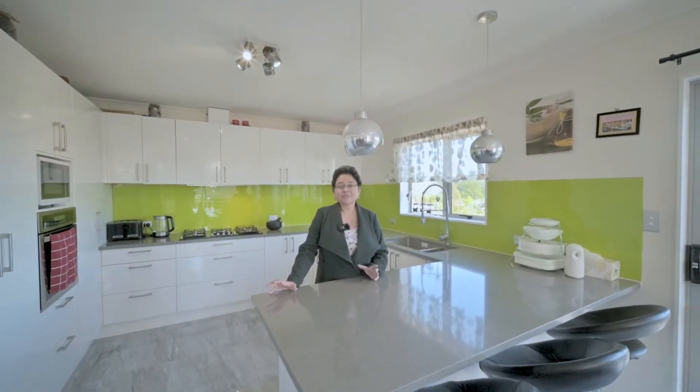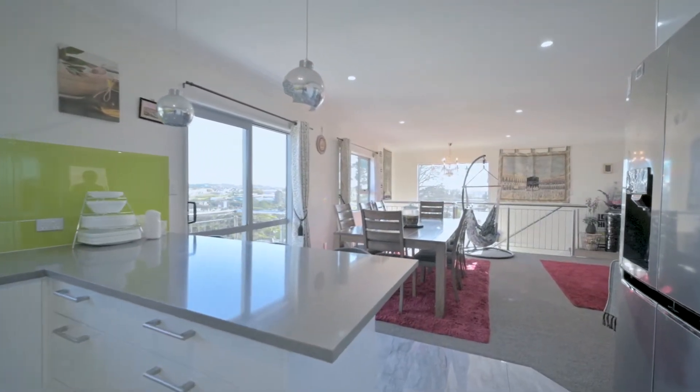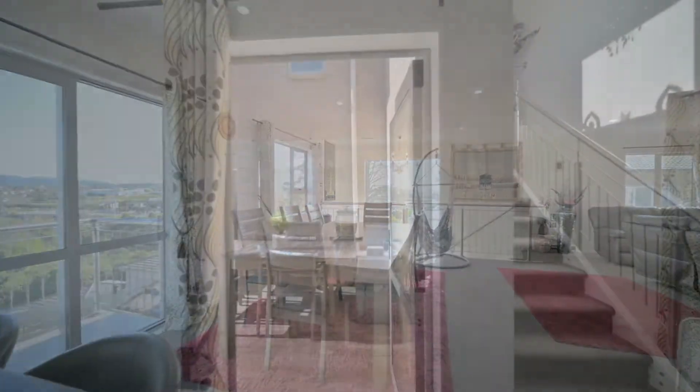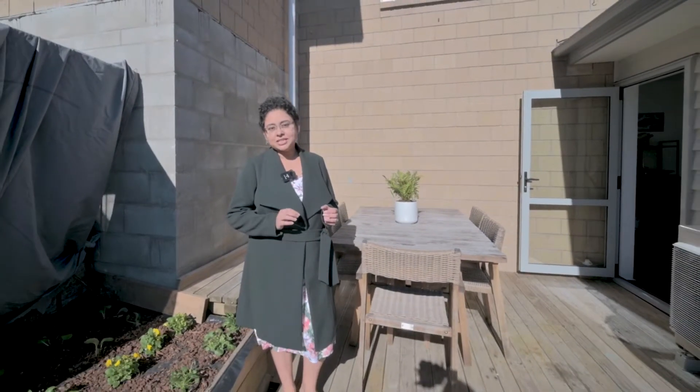The substantial size of this kitchen has to be a pleasure to work in. A cleverly designed deck to enjoy the most intimate outdoor living.